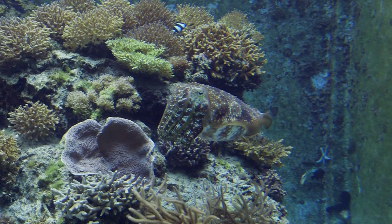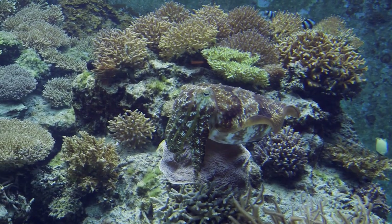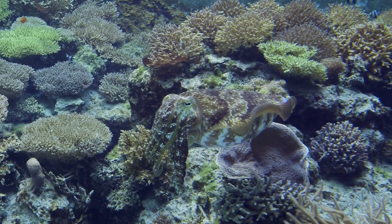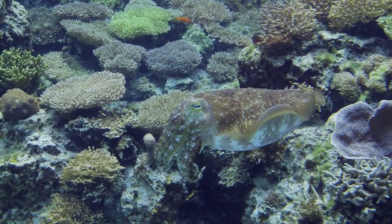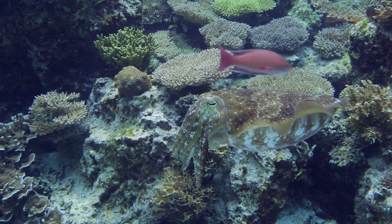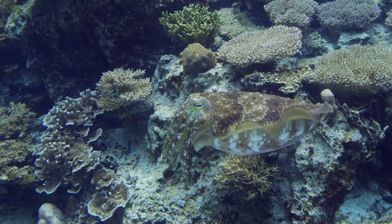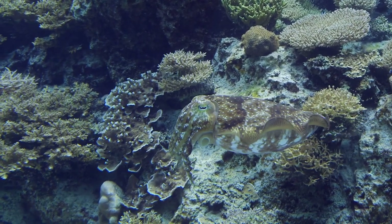I find stuff like this interesting because this is the effect scale has on a system. In a typical home sized aquarium, you can't have corallivores and high end predators like this. But in systems of this size, the growth of the reef outpaces predation to a large degree. I don't know if the aquarium has to constantly replenish the fish stocking levels, but as far as the corals are concerned, it doesn't seem to be dented by the presence of corallivores.